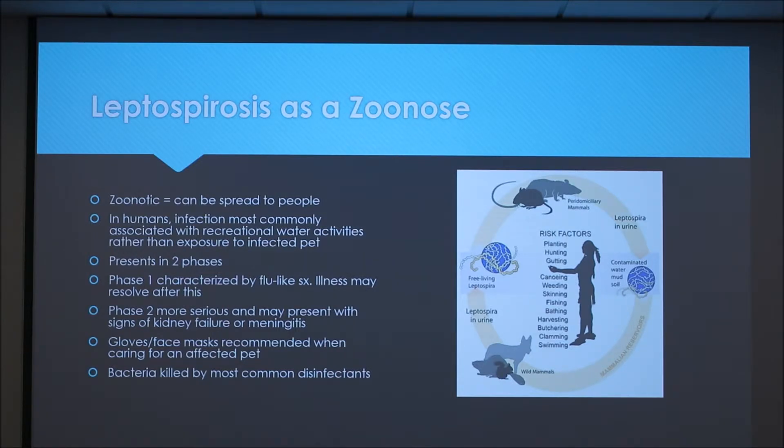If you're caring for a pet that has leptospirosis, it's recommended that you wear gloves and face masks, especially if you're dealing with the urine or blood of the animal. It can also be killed by most common disinfectants.